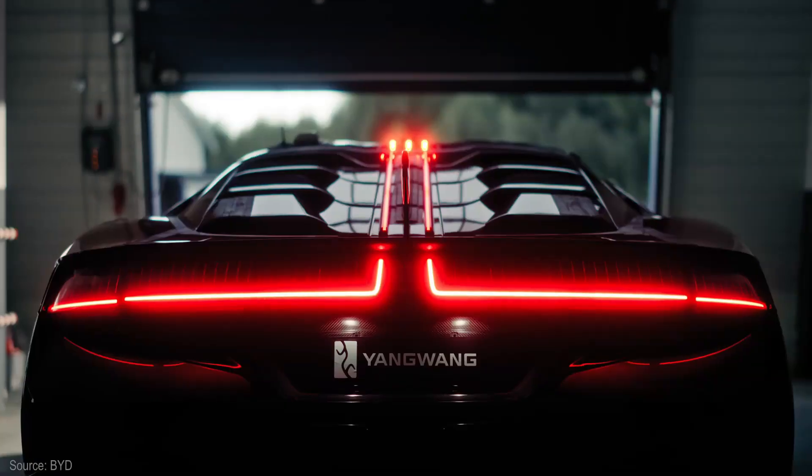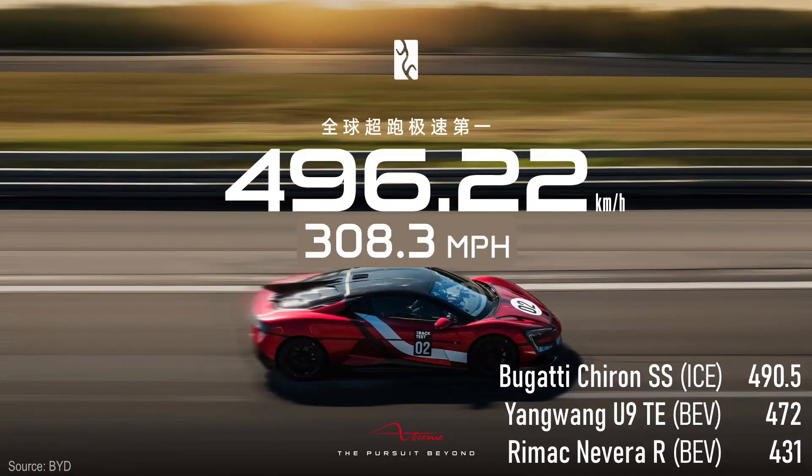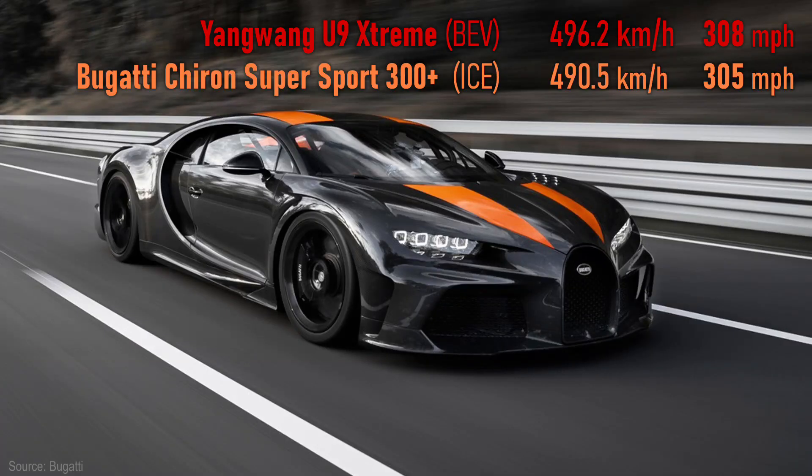It's now the fastest production car in the world, breaking the previous U9 Track Edition record, which apparently was just a dry run, and the previous fastest combustion car, a Bugatti Chiron Supersport 300 Plus — which is arguably a worse name. It hit 496 kilometers per hour, 308 miles per hour, topping the Bugatti by about three miles per hour.